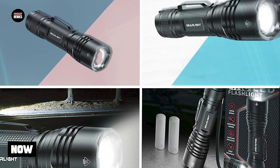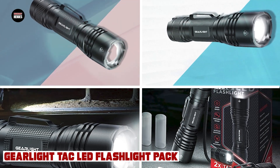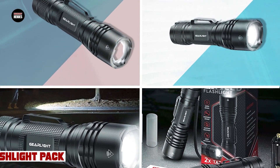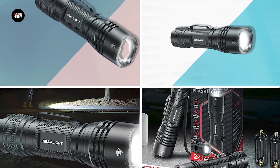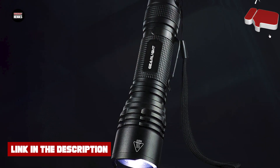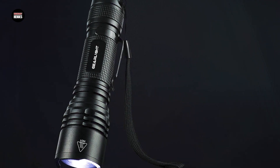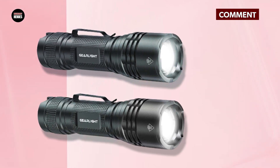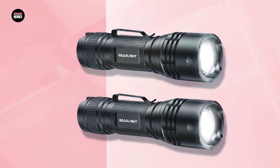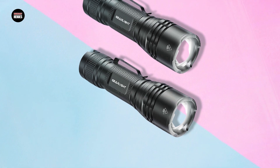At number three we have the GearLite TAC LED Flashlight Pack. The GearLite TAC LED Flashlight is an excellent choice for anyone in need of a reliable and high-quality flashlight. This pack includes two flashlights, each equipped with powerful and energy-efficient LED bulbs that provide bright and clear illumination. The flashlights are designed with a durable aluminum body, which is both lightweight and long-lasting, and they are also waterproof and shock-resistant, making them ideal for outdoor use.